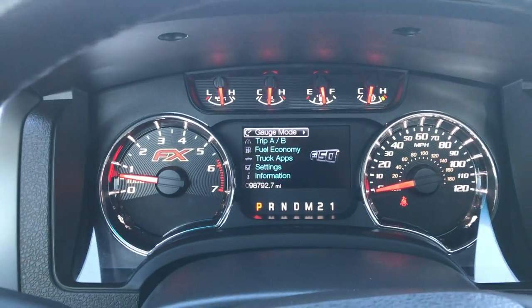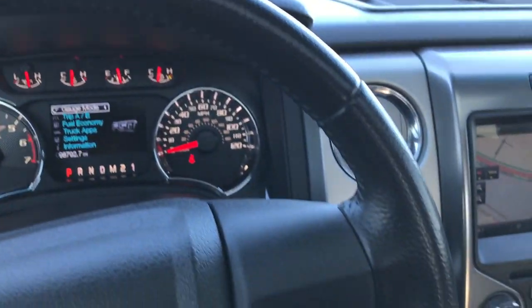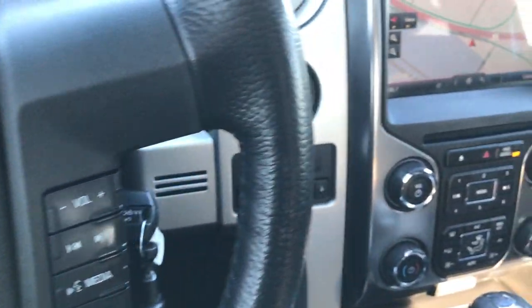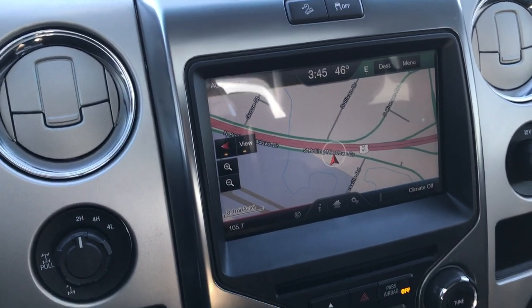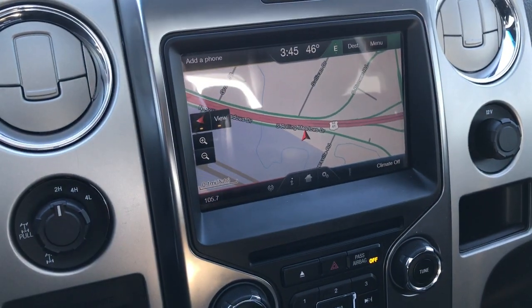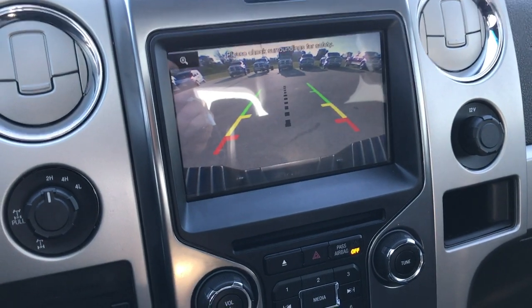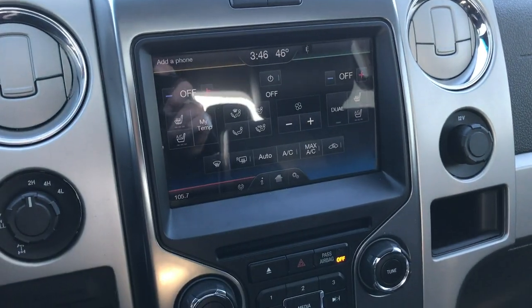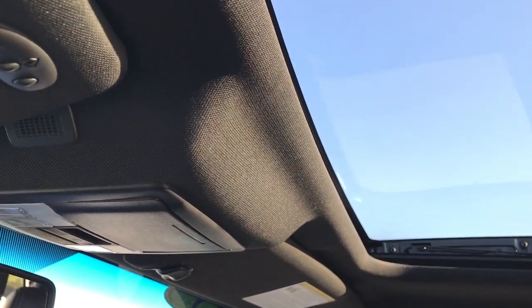98,792 miles on this truck. So considering the miles on it, this is in really nice condition. Cruise controls, Bluetooth audio controls, radio controls. Comes with the MyFord Touch system with sync, so you can pair your Bluetooth device. It has the factory navigation — this is also where your backup camera shows up. And then your climate control — you have your heated and cooled seat buttons right there along with all your other climate controls as well. Factory brake controller, electronic four-wheel drive, dual climate control. Up here you have your HomeLink system and power sunroof.